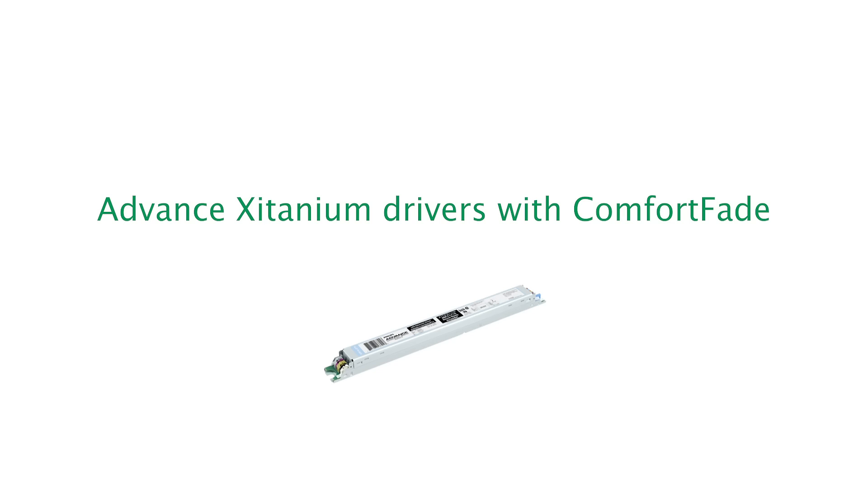Advanced titanium drivers with comfort fade — raising the bar for standard features. Hi, I'm Jeff Kramer, Business Development Manager at Signify. Today I'm going to tell you how advanced titanium LED drivers with comfort fade can give you the edge on your competition.